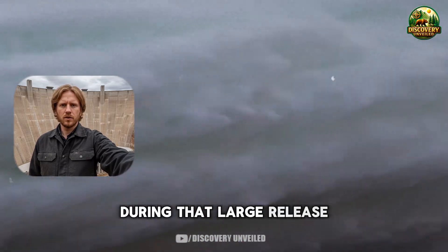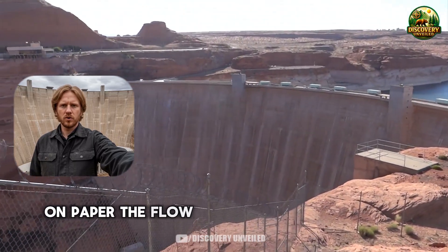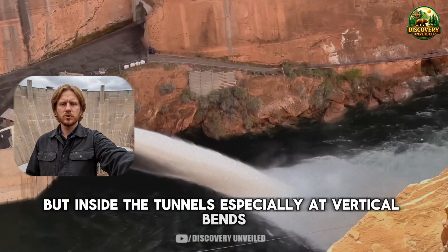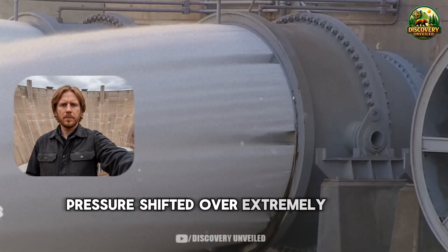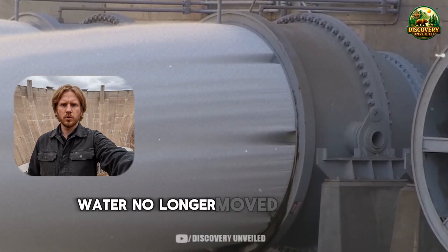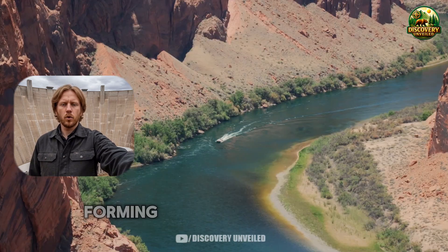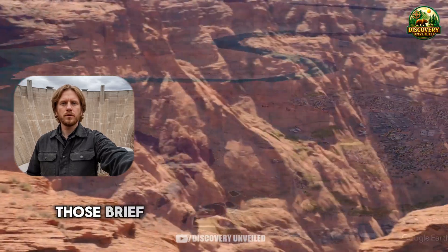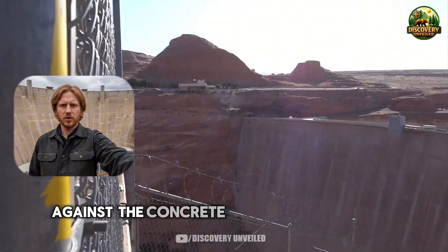During that large release, water was pushed through the tunnels at very high speed. On paper the flow numbers looked ordinary, but inside the tunnels, especially at vertical bends where the flow is forced to change direction abruptly, pressure shifted over extremely short intervals. Water no longer moved as a single continuous mass. It began to separate into layers, forming pockets of low pressure that collapsed almost immediately afterward. Those brief moments created force pulses strong enough to strike directly against the concrete lining of the tunnels.